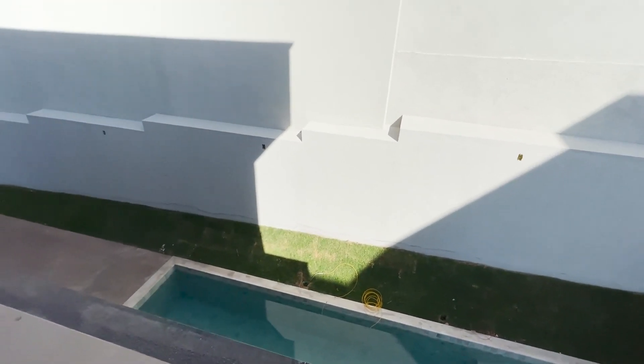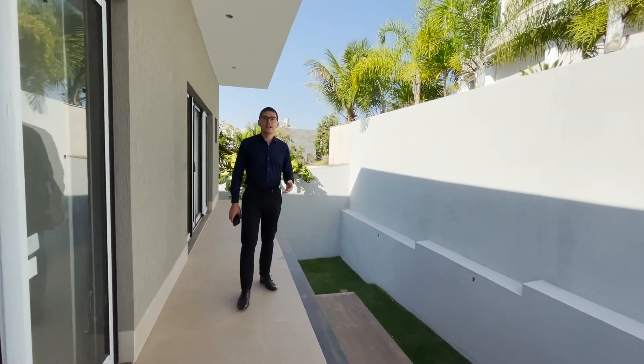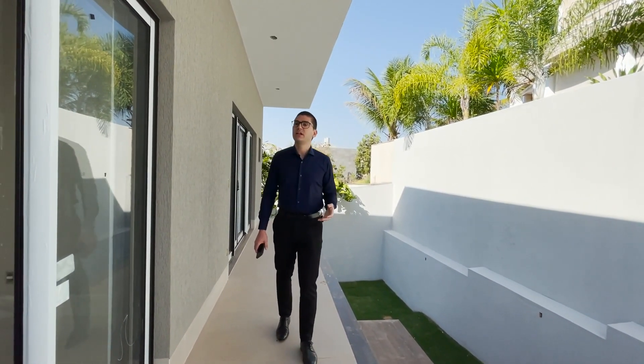Propriedade em fase final de obra — se você está procurando esse perfil de residência aqui no Alphaville, não perde tempo. Entre em contato comigo, eu mando toda a apresentação, agendamos uma visita e tiramos todas as dúvidas suas e da sua família. Um abraço, até o próximo vídeo!